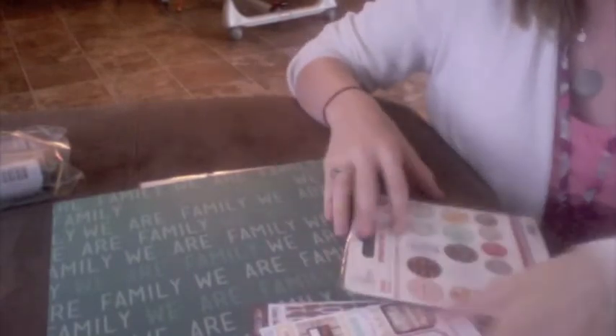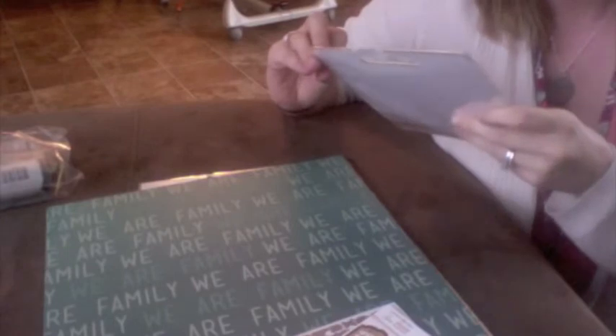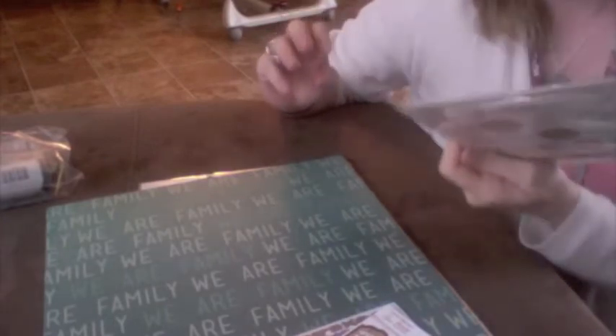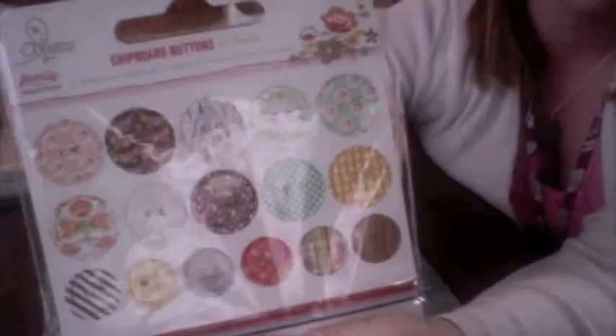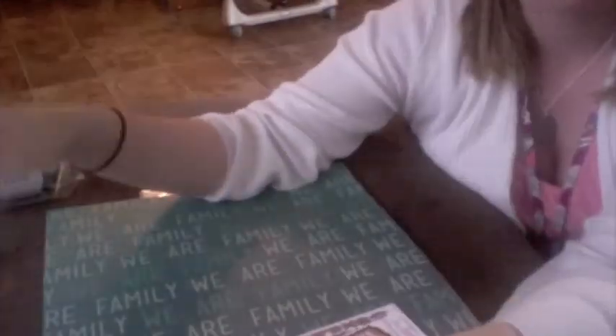The first thing I see is Webster Pages Family Traditions chipboard buttons and twine — the buttons have twine you can thread through them, how cute! And it's a full pack, not just a couple in a little baggie. That was one of the things that really drew me to this kit — it includes the full embellishment packs.